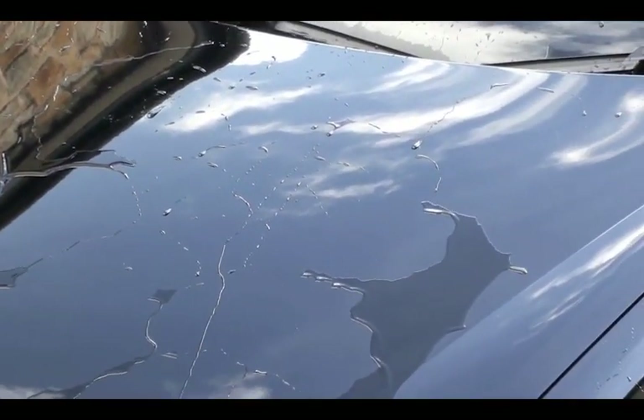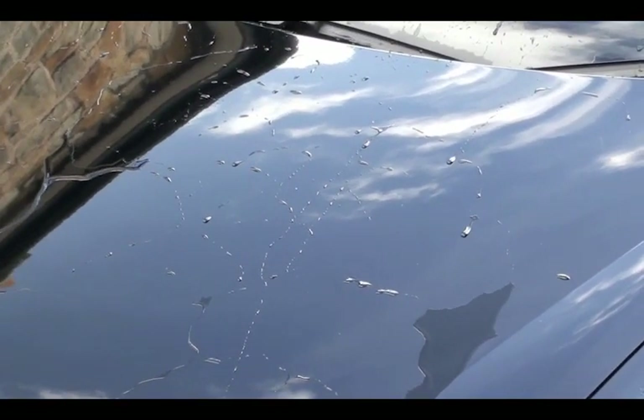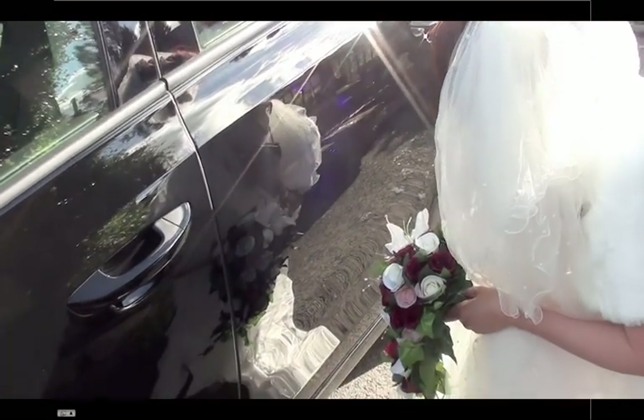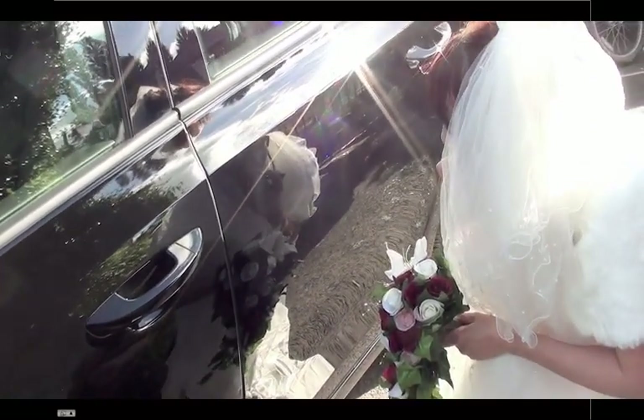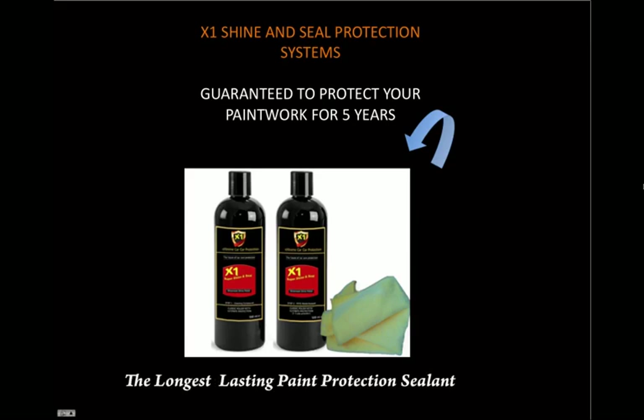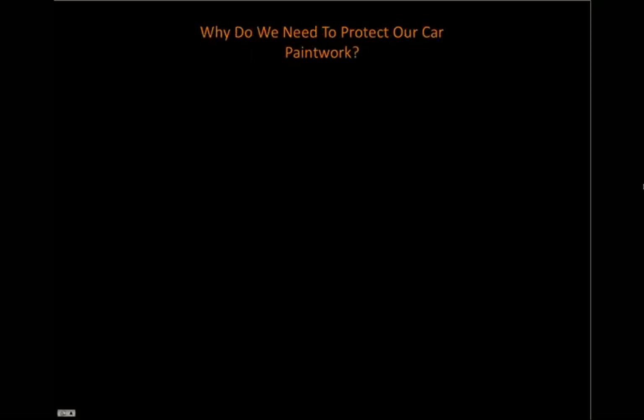Other existing paint protection systems out there don't come near to the outstanding results and performance of X1 Shine and Seal. So today we're introducing you to X1 Shine and Seal, guaranteed to protect your paintwork for up to five years. It's the longest lasting paint protection sealant out there on the market today.